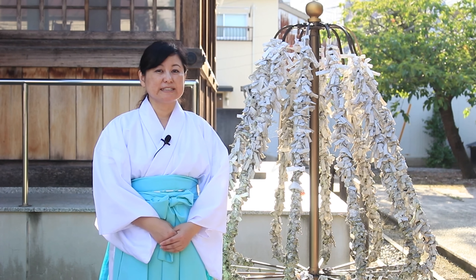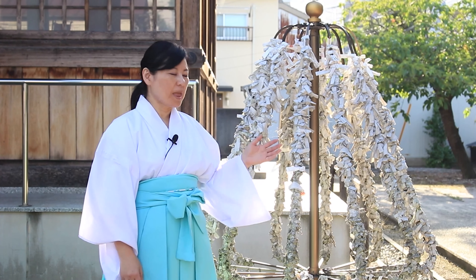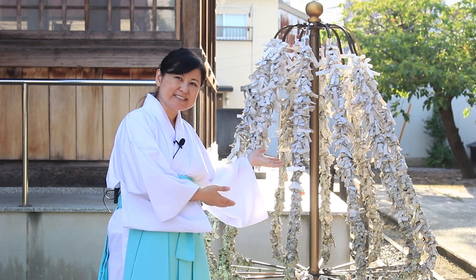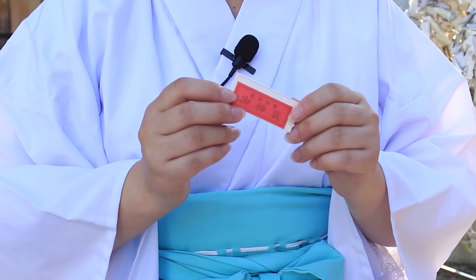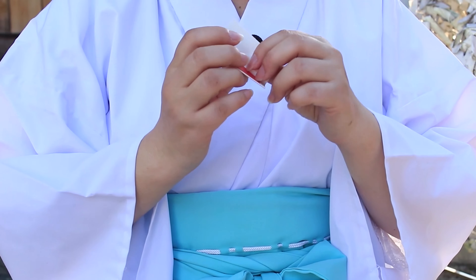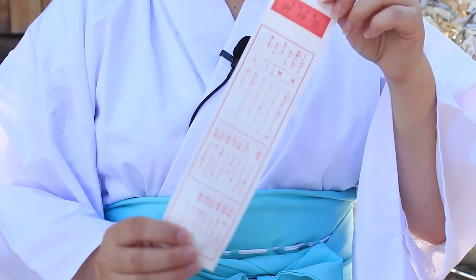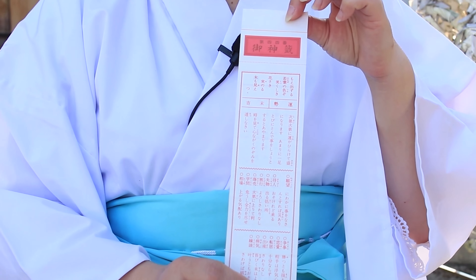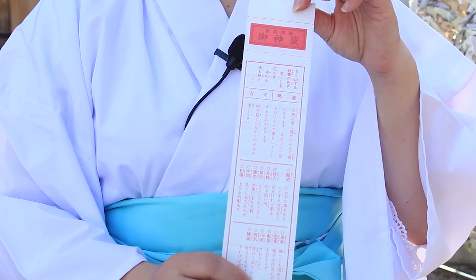Some shrines have trees like this with some paper tied on them. This is omikuji — it is a fortune slip like this. Some shrines have English ones too, so you can enjoy whatever fortune you get.